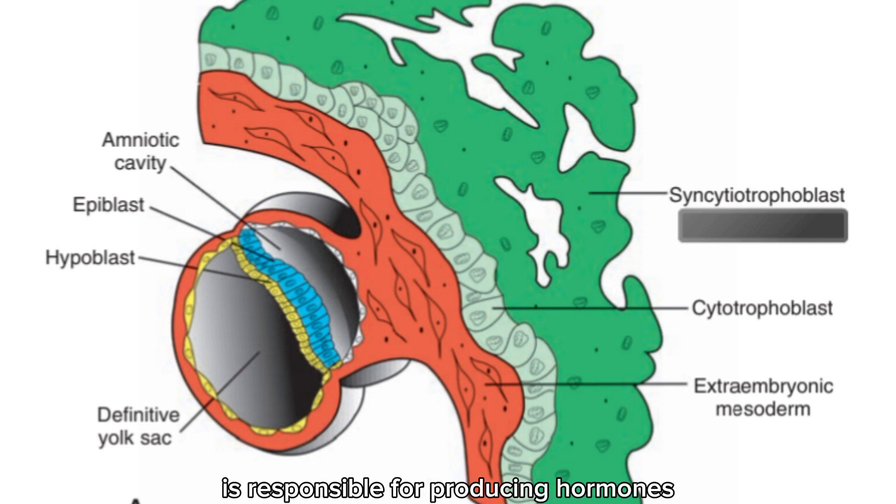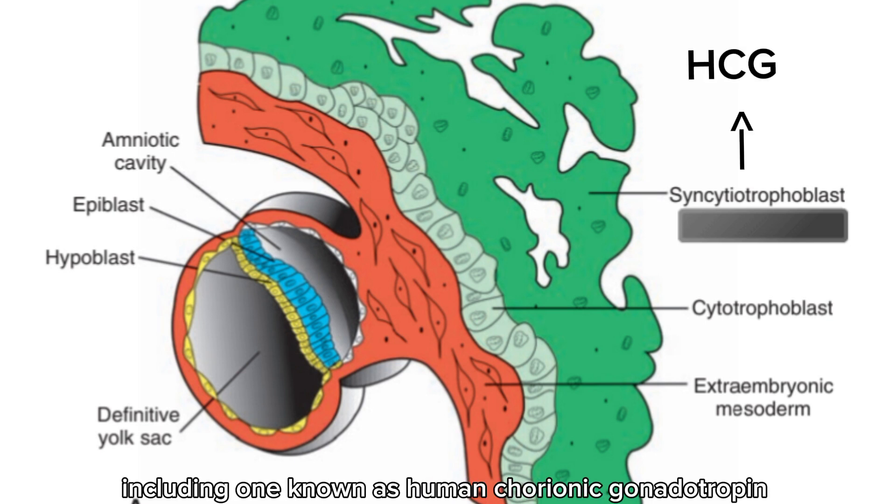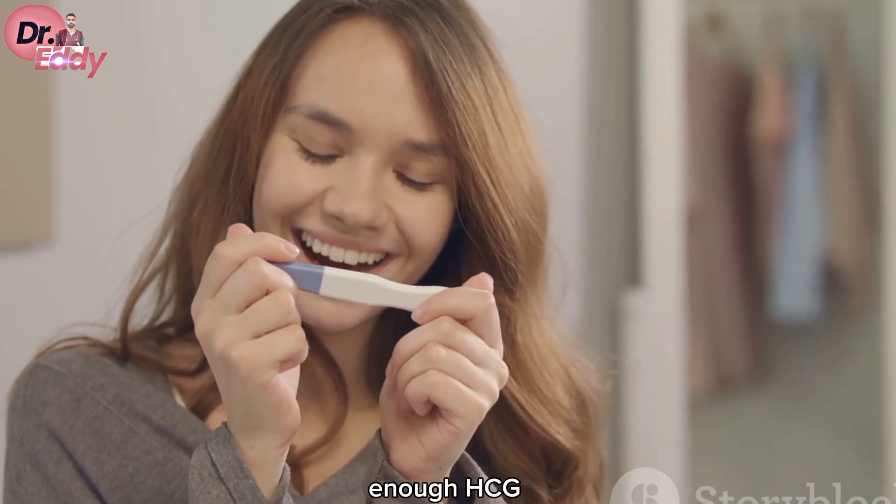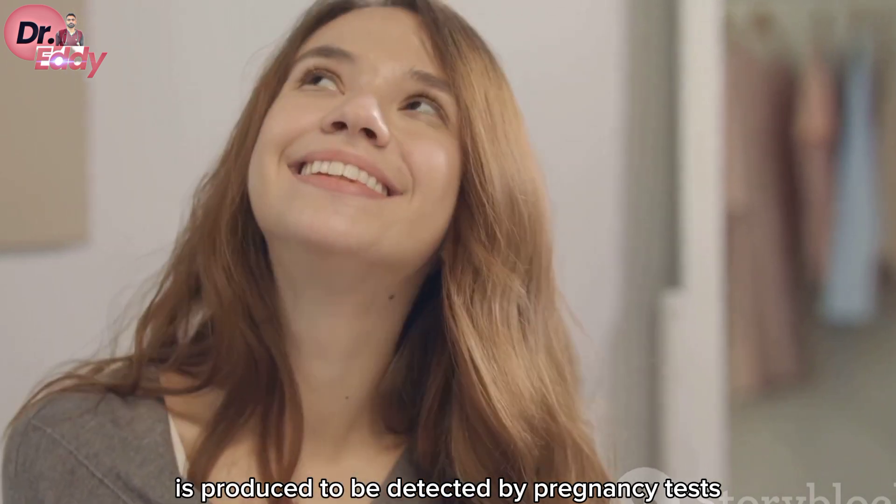This little marvel is responsible for producing hormones, including one known as human chorionic gonadotropin, or HCG. By the end of the second week of pregnancy, enough HCG is produced to be detected by pregnancy tests.